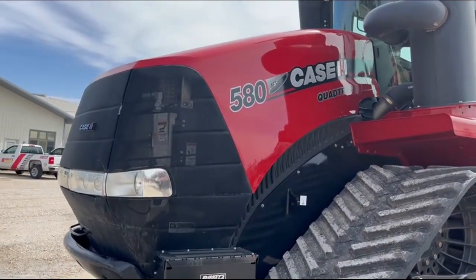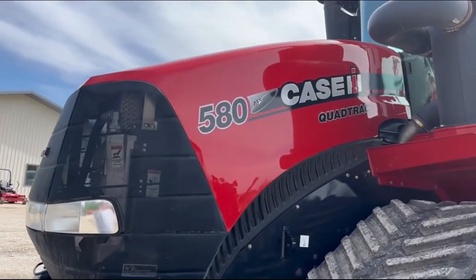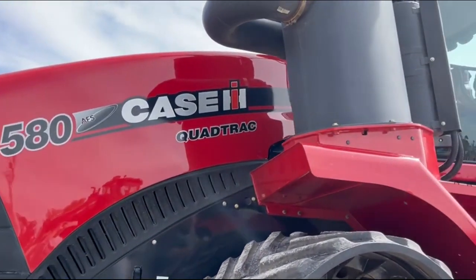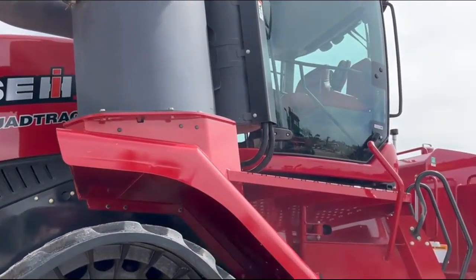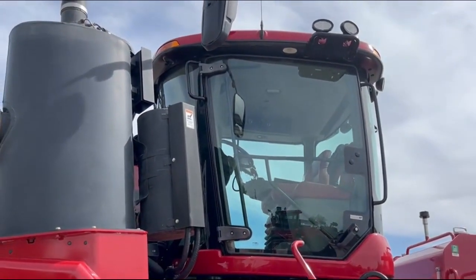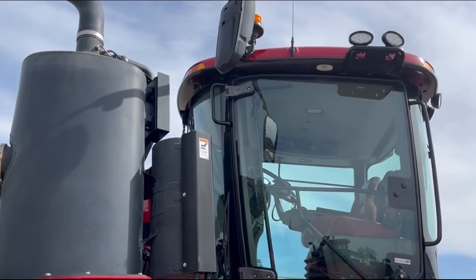Here at Berkey's in Anawan, we have a 2019 580 Quad Track with 2,038 hours. It is a one-owner trade who traded it in on a new quad. It has the HID 360 lighting package and power adjustable mirrors.